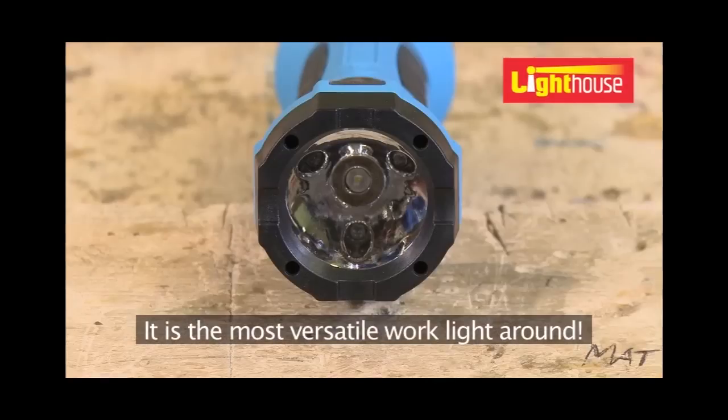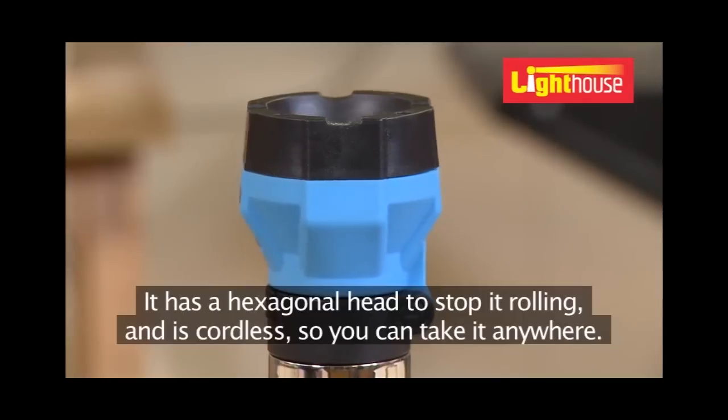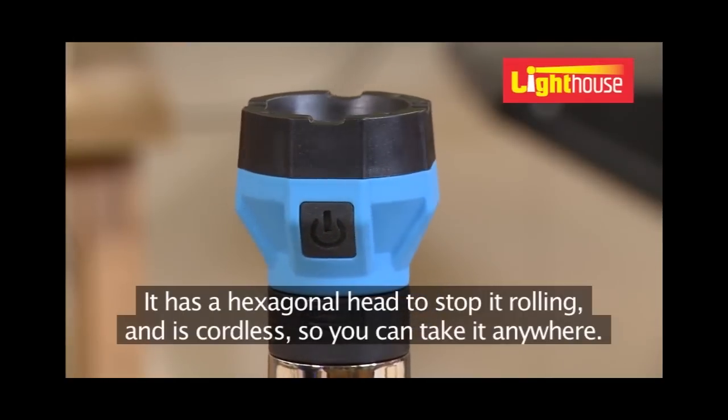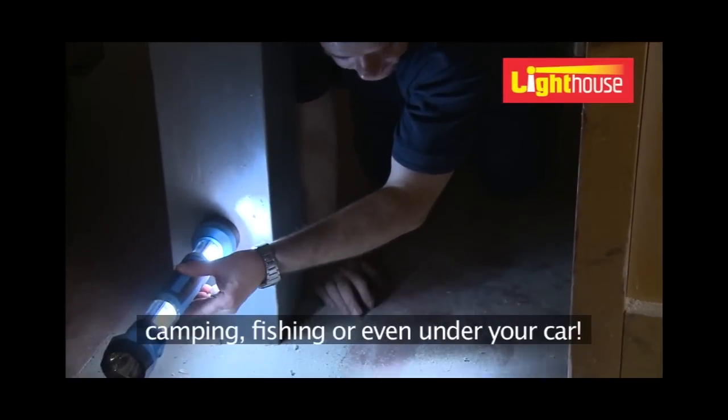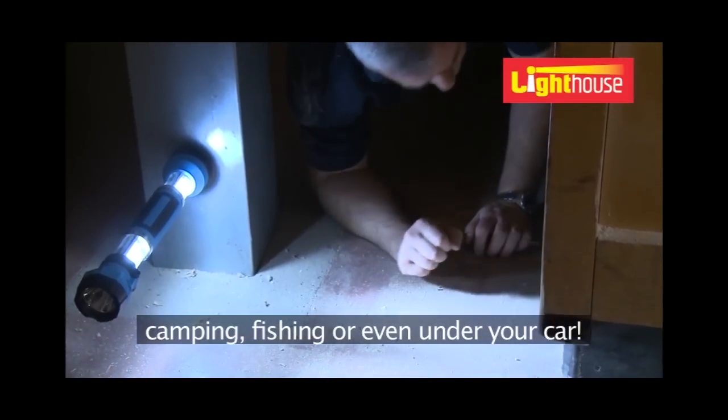It's the most versatile work light around. It has a hexagonal head to stop it rolling and is cordless so you can take it anywhere. Use it around the home — it's ideal for the loft or garage, camping, fishing, or even under your car.